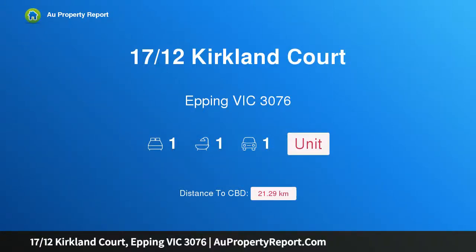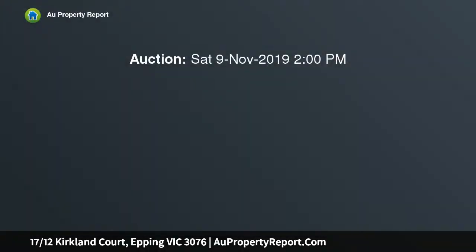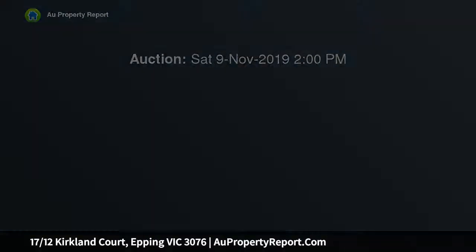Hi, I am glad to introduce Property 1712 Perkland Court, Epping Victoria 3076. An immaculate unit in the heart of Epping. This exceptionally spacious and comfortable unit has been meticulously cared for, situated in a great location right in the heart of Epping.